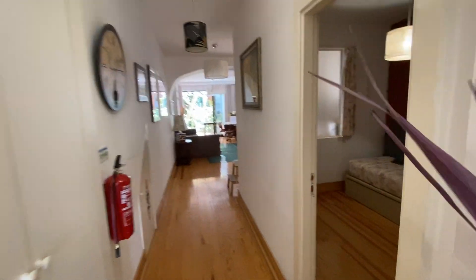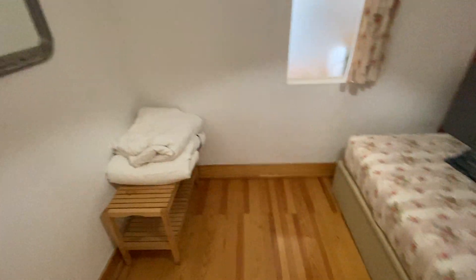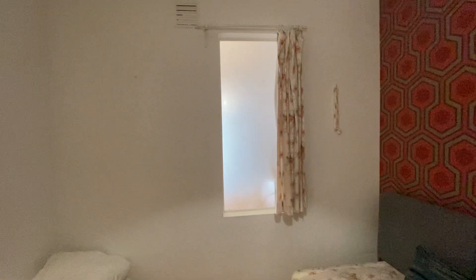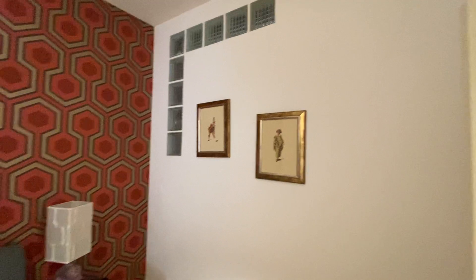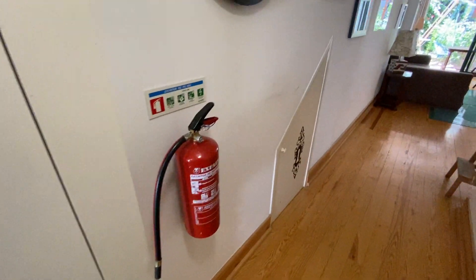Coming up on the right side here, we have our second bedroom. It is a single bedroom. It does have a small shelf where you can keep your clothes and shoes. There's a mirror, a little window going into the other side of the apartment, a lamp, and some pictures. Just right here, we have a little closet with the breaker — if anything goes wrong, that's where you can find it — and a fire extinguisher.